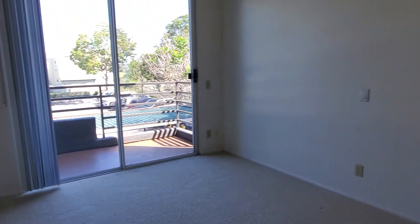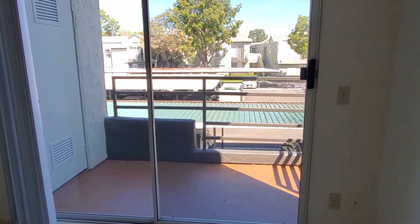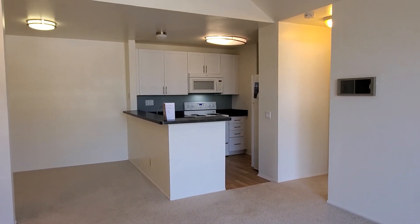Each apartment will feature a private balcony or patio. Again, this is the one-bedroom floor plan at Canyon Ridge.